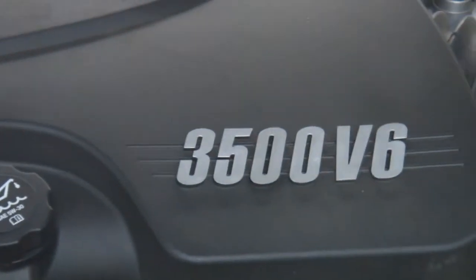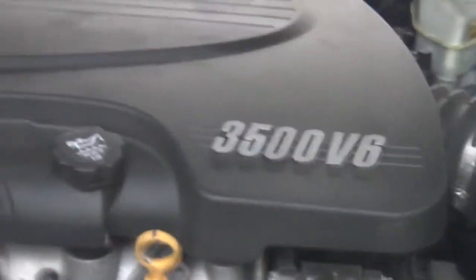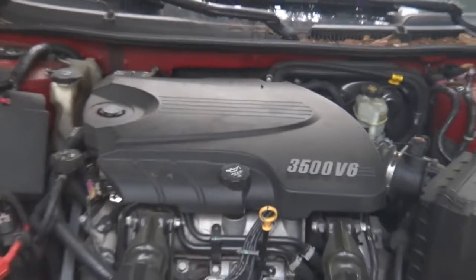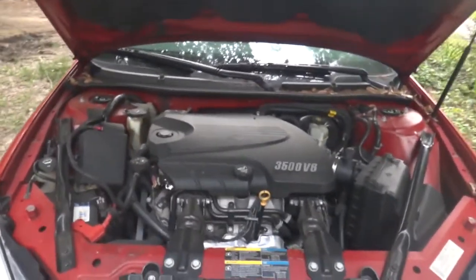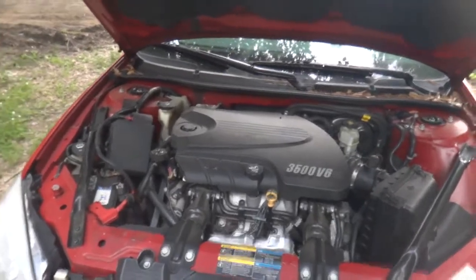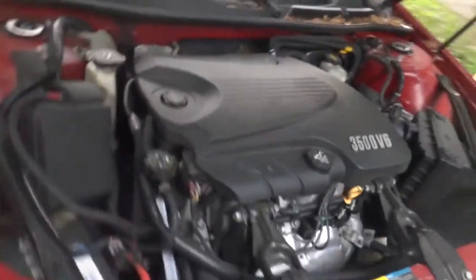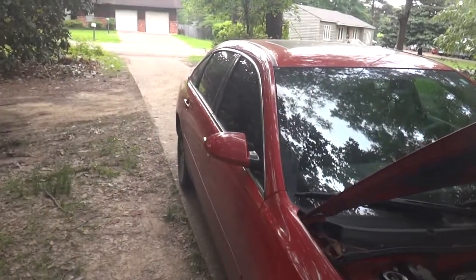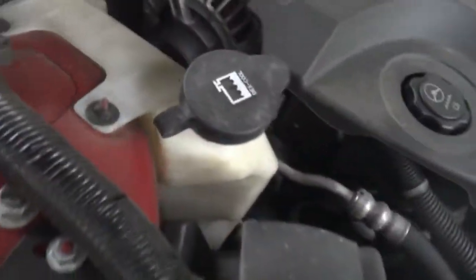Today I'm going to be taking a look at the 2007 Chevy Impala. The thing about this car is you might think it was a Monte Carlo, but it's a four-door. The Monte Carlo was basically the same thing — same parts — just a different body style, being a two-door instead of a four-door like this car.